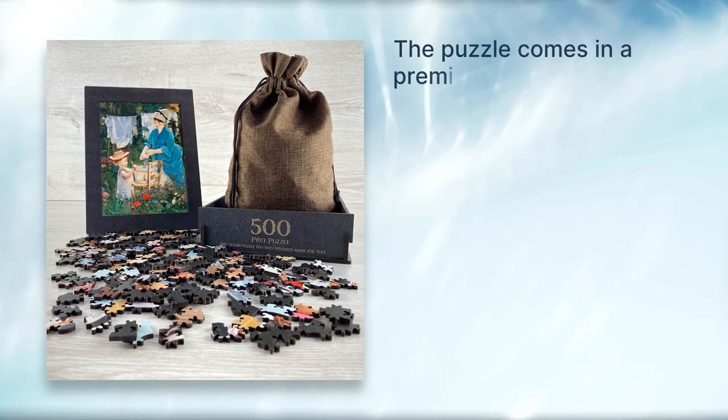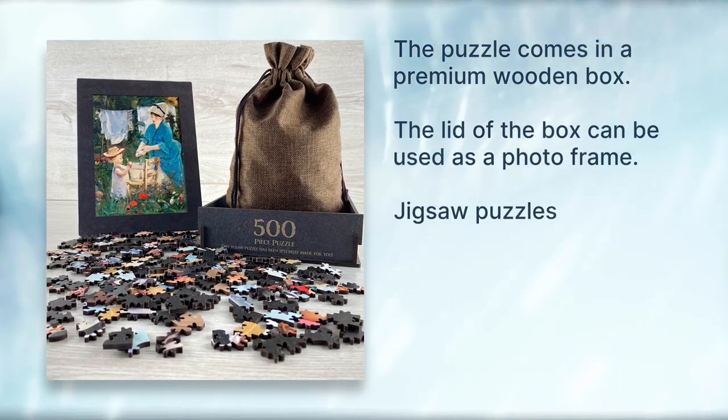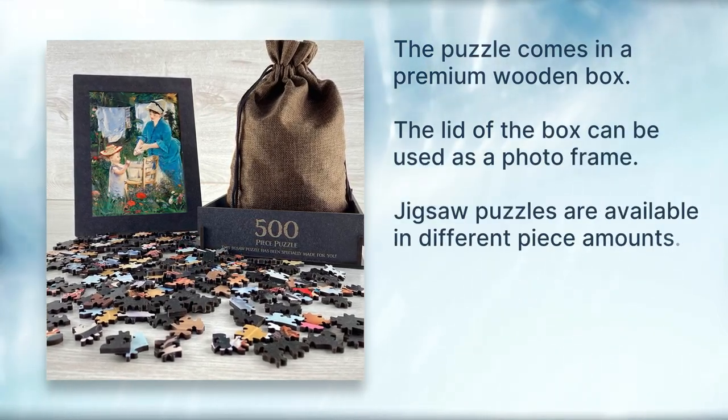The puzzle comes in a premium wooden box. The lid of the box can be used as a photo frame. Jigsaw puzzles are available in different piece amounts.